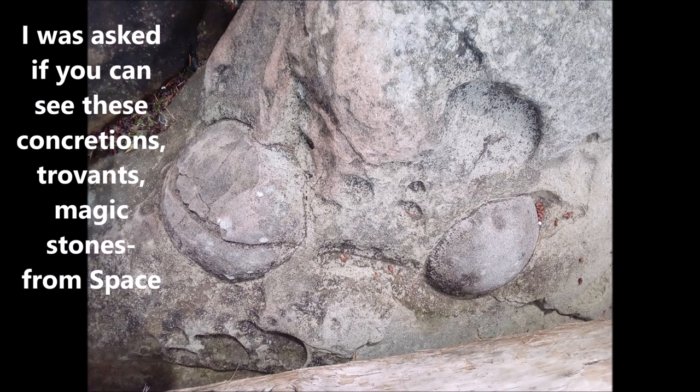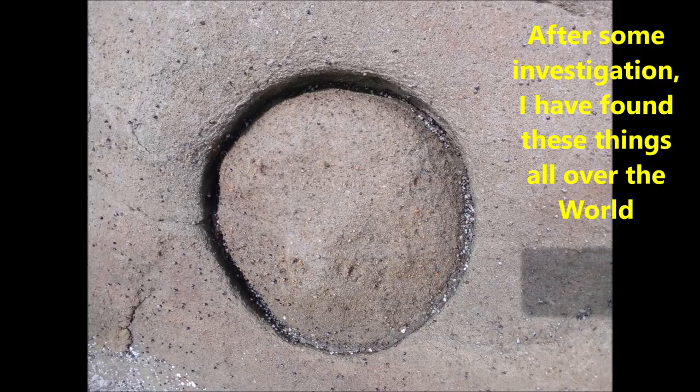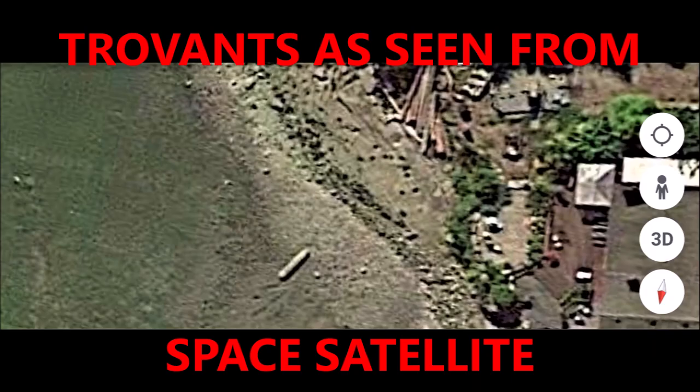I was asked if you can see these concretions — Trovant magic stones — from space, and of course you can, because they are very large. When the concretion or Trovant comes out, it leaves a perfect bowl, a negative impression fossil that is quite a few feet in diameter. After investigation I found these things all over the world — Trovant in Romania, Cape Pearls in New Mexico, magic stones in Morocco and Mongolia. These are sedimentary concretions, often forming around a fossil.